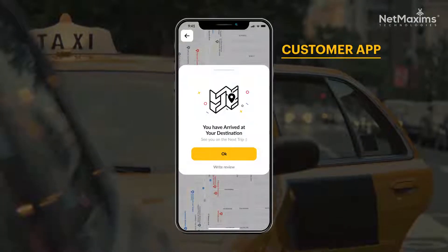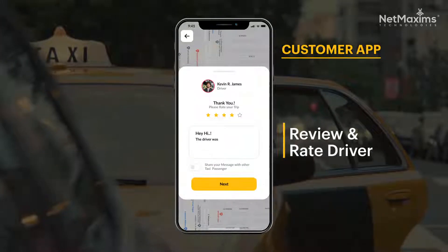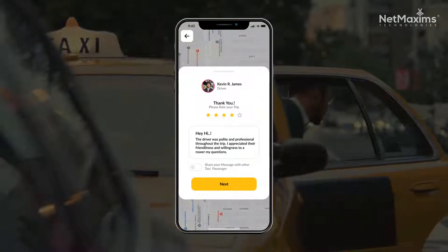After the driver gets you to your chosen spot, you pay up and the ride ends. Once the ride is done, customers can leave feedback for the driver based on how their ride went.